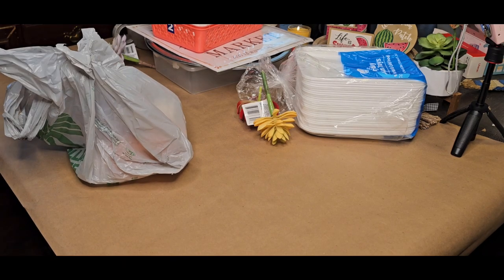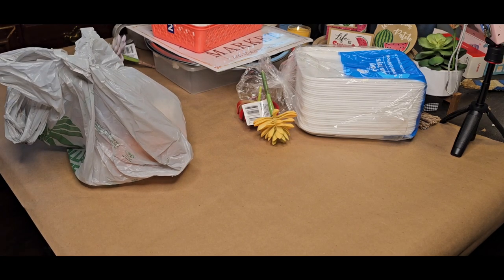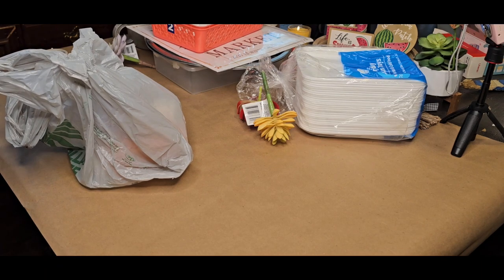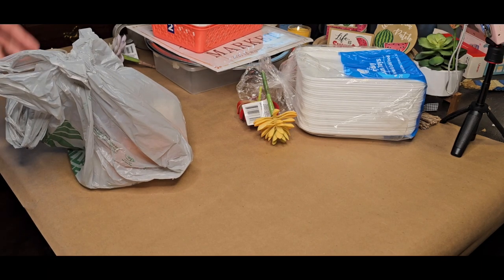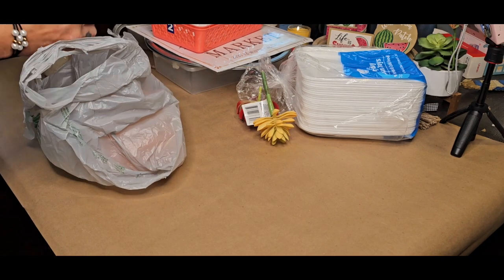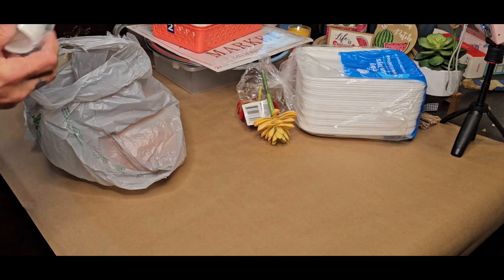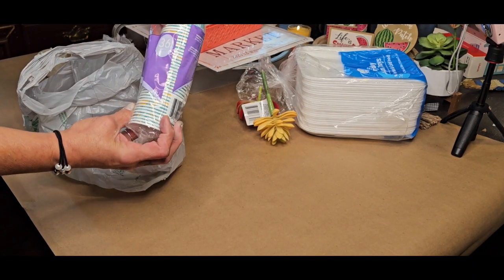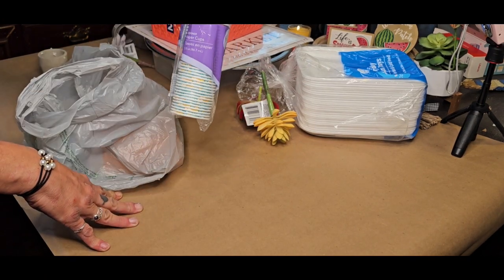This has been all week that we've been going to the Dollar Tree — every day I get something small, bring it home, and put it up for the haul. These are also a repurchase. Anytime they have these little cups — 36 count — I get them.